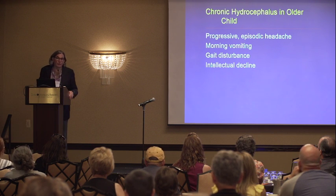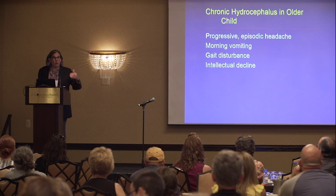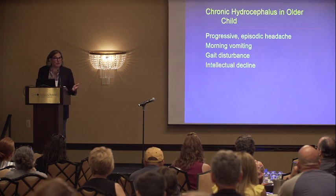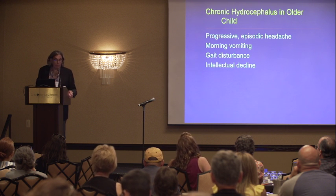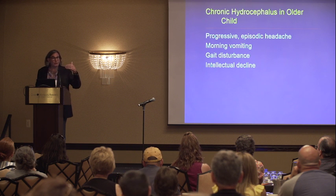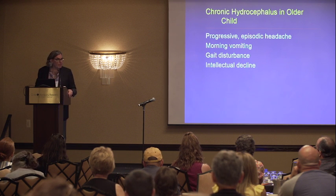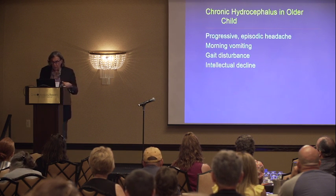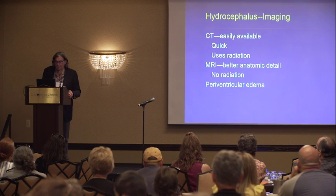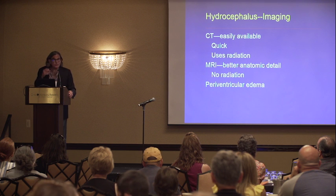Sometimes hydrocephalus is not life-threatening, but you do see more subtle chronic changes. You can see episodic headaches that become progressively worse, morning vomiting, and eventually kids who are in school can have loss of intellectual milestones. There are a variety of different ways that hydrocephalus can show itself.